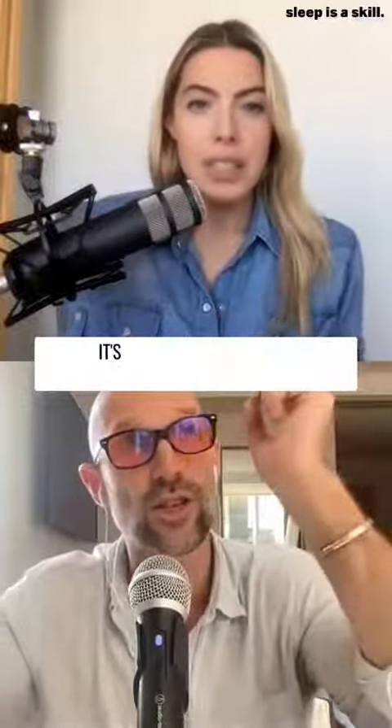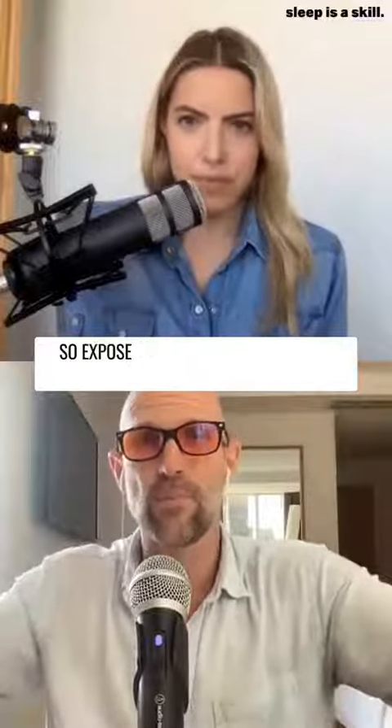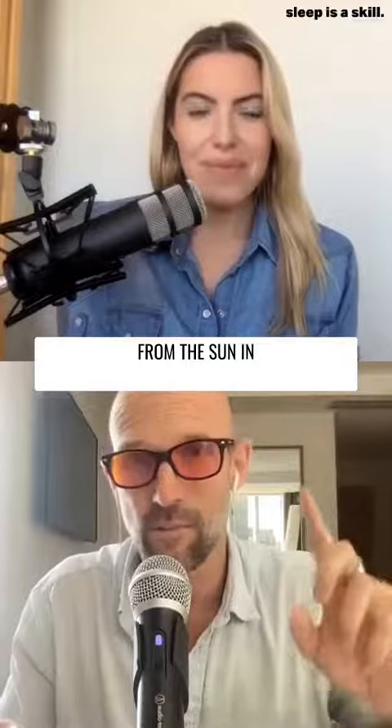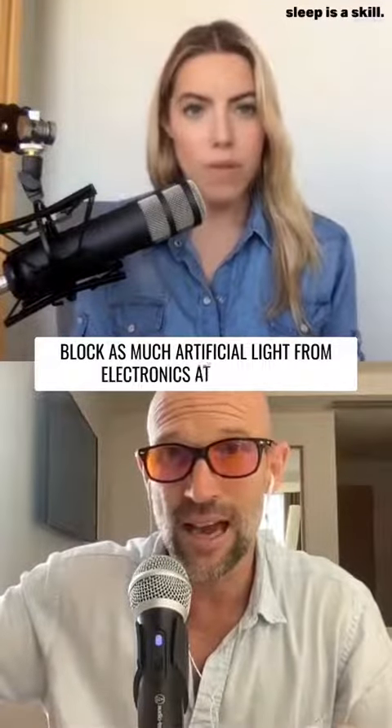We want to get as much natural sunlight as possible. We want to block blue light at night. So expose ourselves to the natural blue light from the sun in the morning, and block as much artificial light from electronics at nighttime.